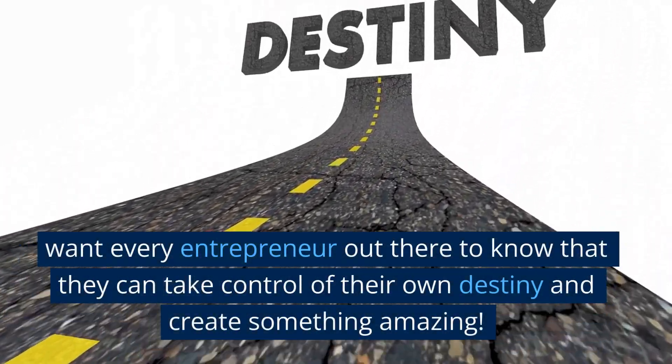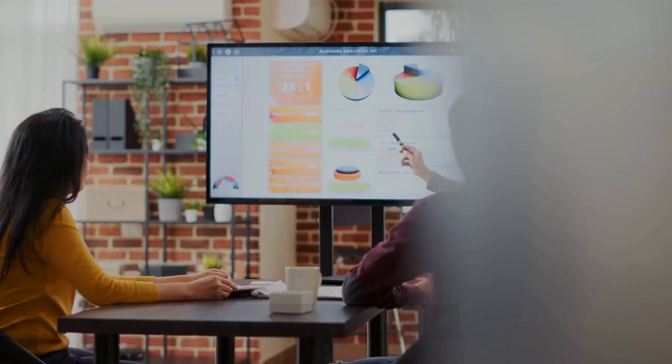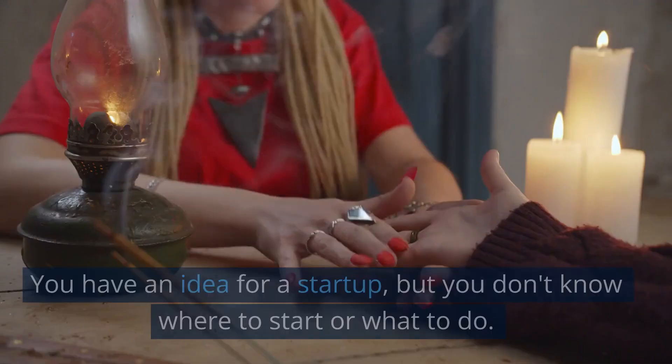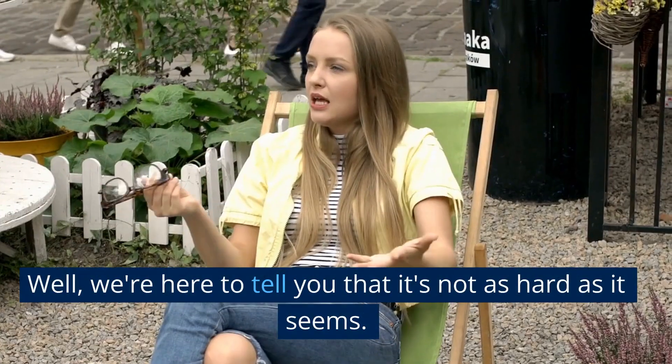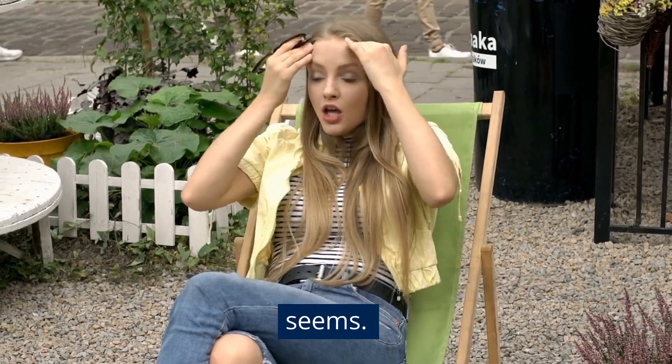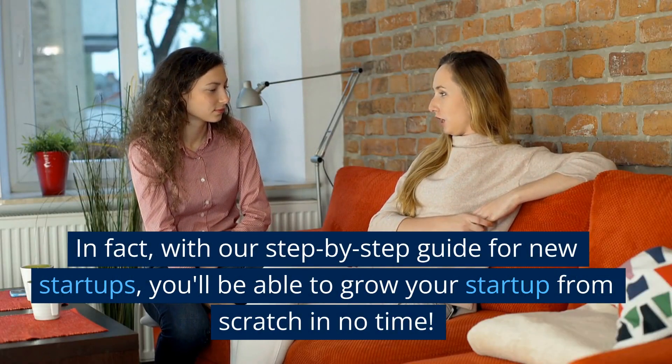We want every entrepreneur out there to know that they can take control of their own destiny and create something amazing. We've all been there — you have an idea for a startup but you don't know where to start or what to do. Well, we're here to tell you that it's not as hard as it seems. With our step-by-step guide for new startups, you'll be able to grow your startup from scratch in no time.